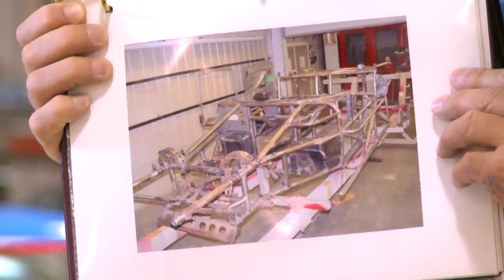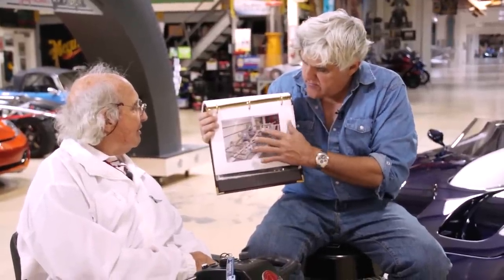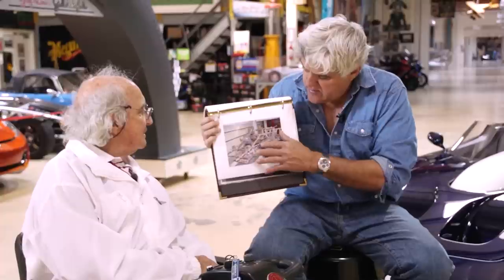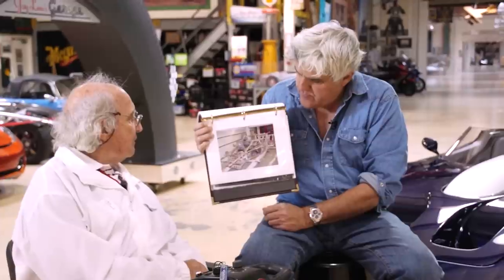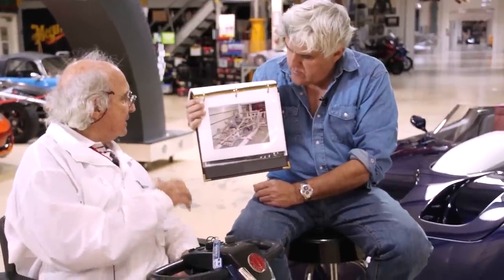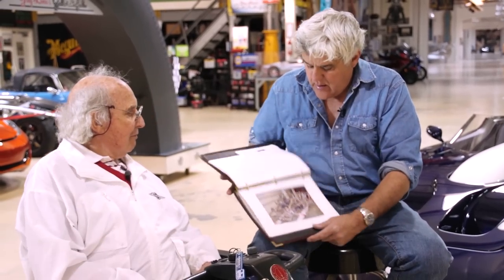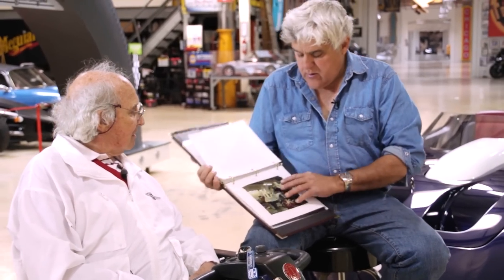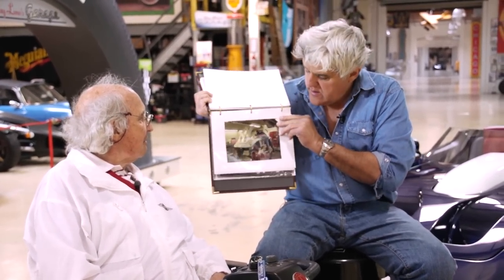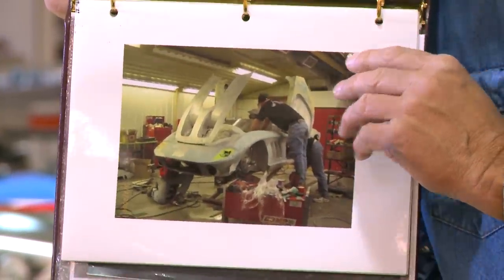The chassis is really robust and quite sophisticated — almost what the Italians would call Superleggera. Sort of like a birdcage, or almost like the Gullwing Mercedes, the way it's all just a number of tubes. The Superleggera is the way of building a chassis to attach the metal to, as opposed to coachbuilt, which is done with wood. The brilliant thing about this car is that it's all aluminum, all hand-formed.